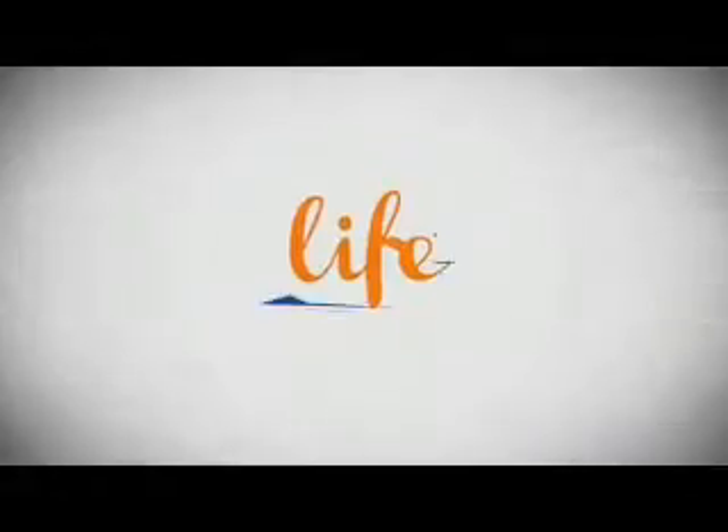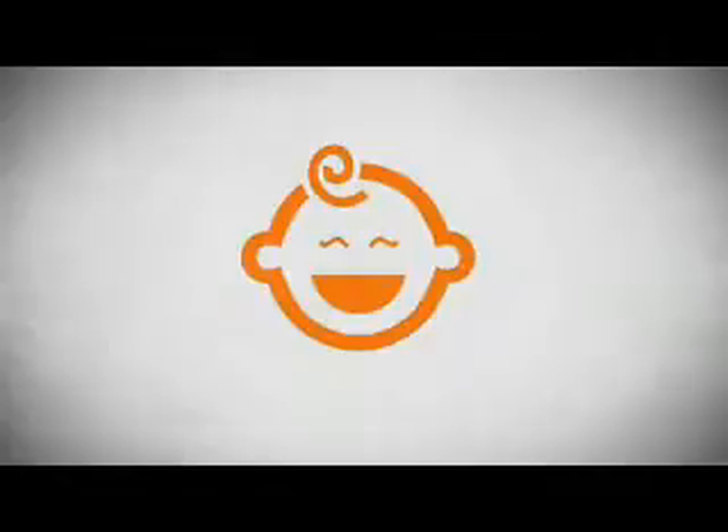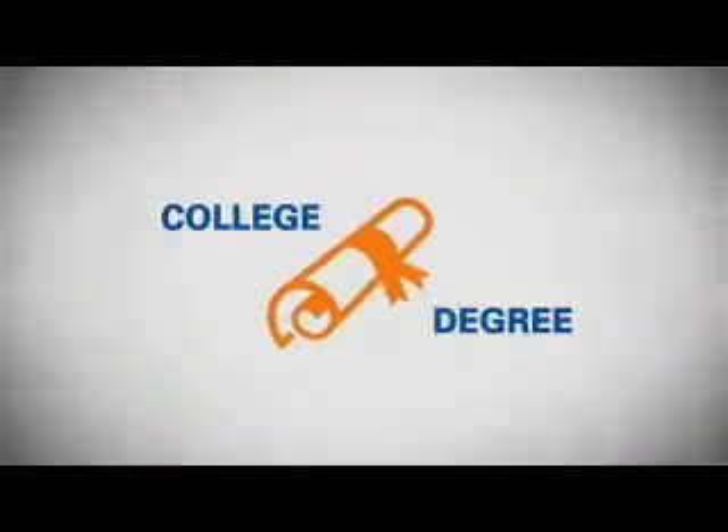Life is a long time to be certain about something. It's longer than you'll have any job, and longer than it takes a child to grow up and start their own family. Life is longer than it takes to get a college degree.